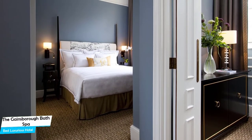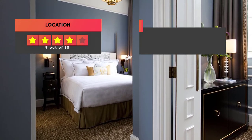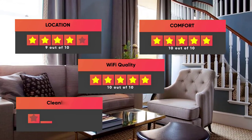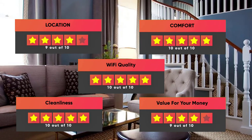Prices can vary depending on the room size and what it has to offer. Our ratings: Location – 9/10, Comfort – 10/10, Wi-Fi Quality – 10/10, Cleanliness – 10/10, Value for money – 9/10.